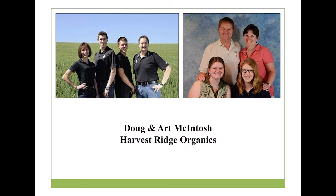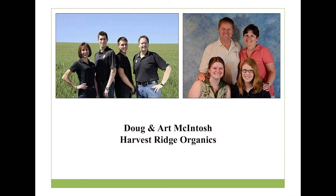I'd like to introduce two brothers, Doug and Art McIntosh. They own and run Harvest Ridge Organics down outside of Lewiston.